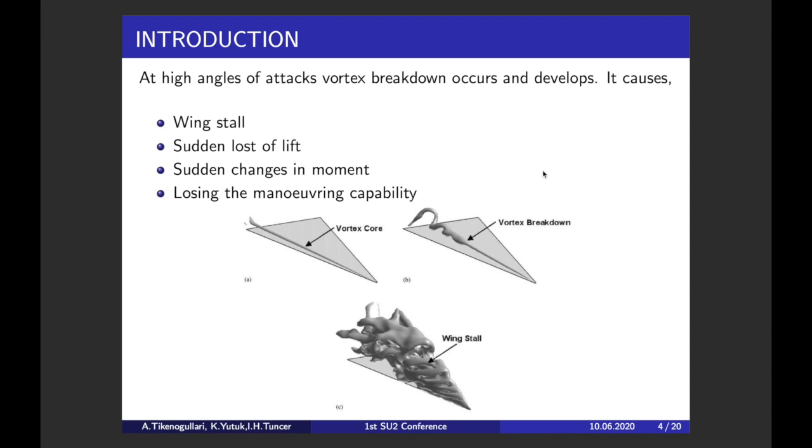When you increase the angle of attack, the vortex becomes stronger. But if you keep increasing the angle of attack, at a specific point the vortex breaks down, and if you keep increasing the angle of attack, the breakdown location moves forward along the wing and eventually you may cause the whole wing to stall.